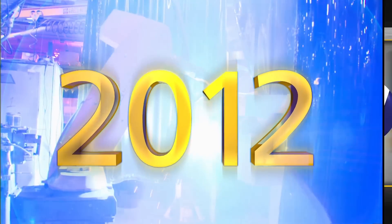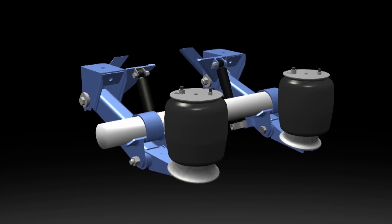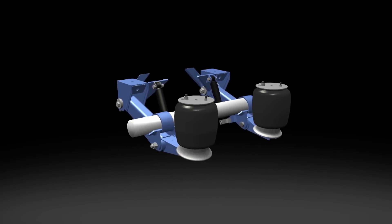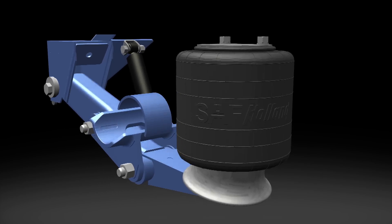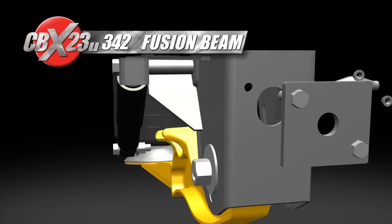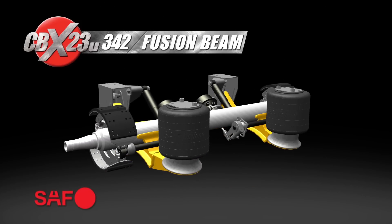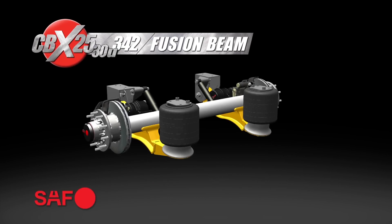And now, in 2012, SAF Holland continues its tradition of innovation with the total transformation of the RLU228 undermount suspension to the new CBX23U — with redesigned airbags, lightweight fusion beam, new hangers, and the new 5.75-inch SAF axle.